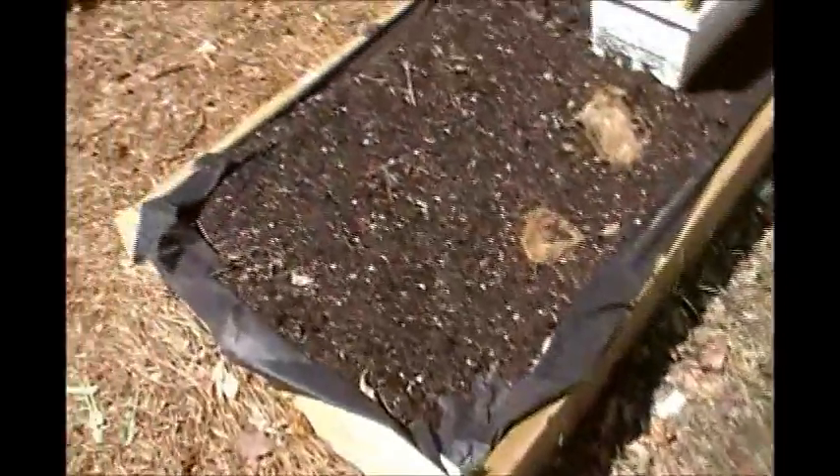This is a bed that is still a work in progress. This bed on this side I have peas growing in it. Coming up slowly, but they are coming up.